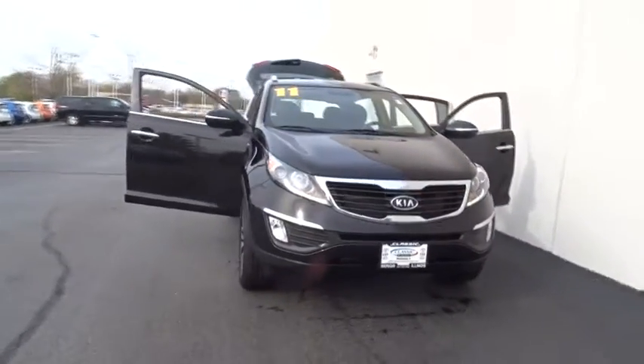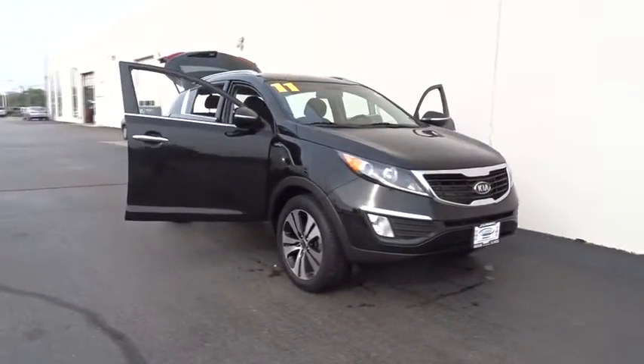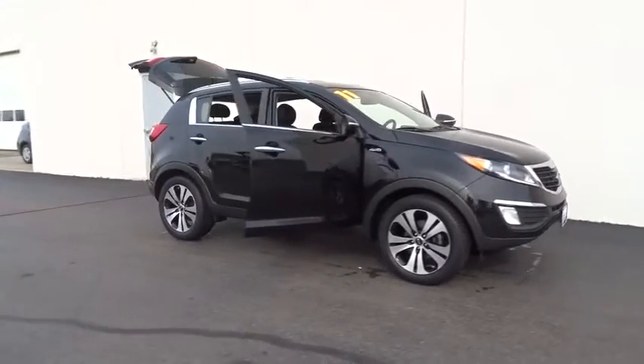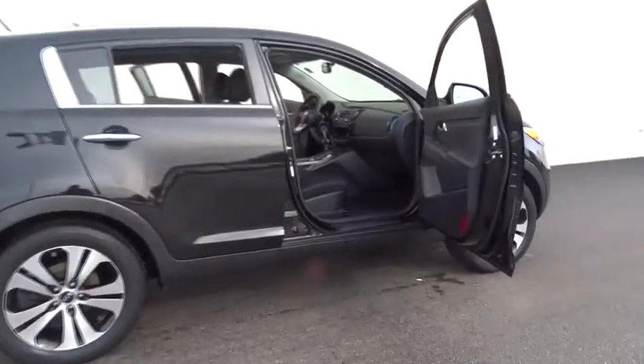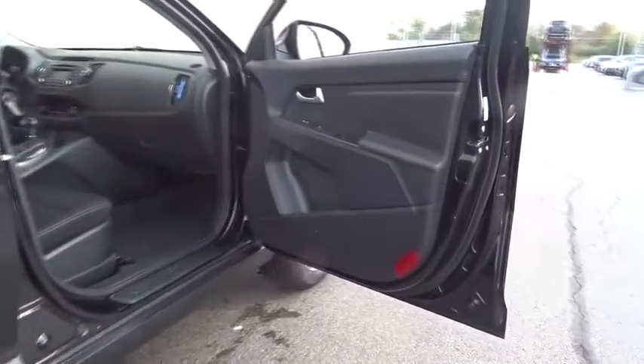A 2011 Kia Sportage. With its sleek and stylish exterior and its roomy, feature-laden interior, the Sportage both looks good and performs well on the road. This vehicle has less than 60,000 miles. Here are some of this vehicle's great options.